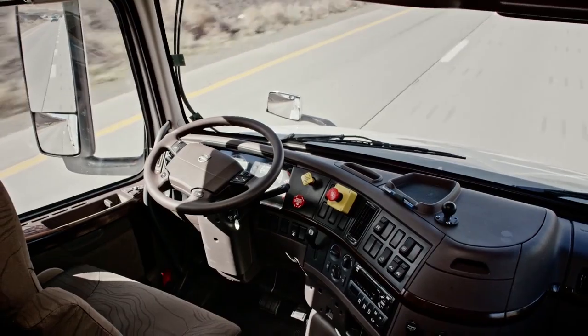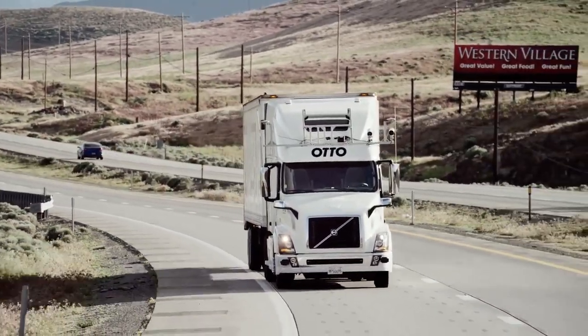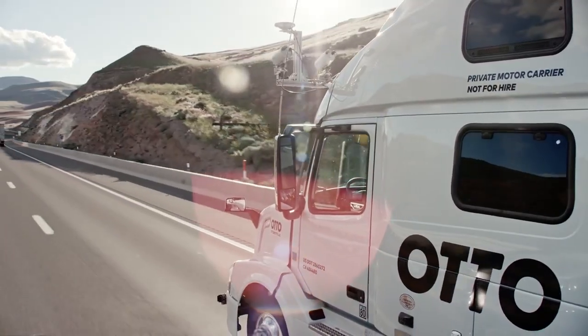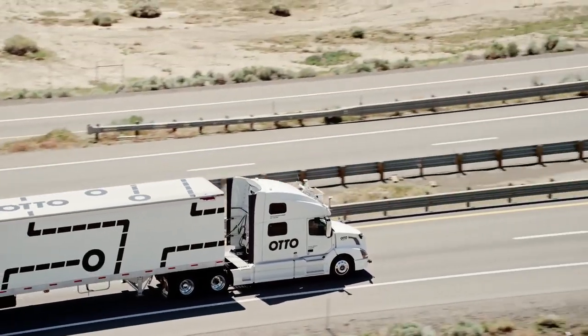Founded by former Google staff with experience in autonomous vehicles, Otto is testing its tech in Nevada. It's focusing exclusively on selling to trucking companies or operators, so an autonomous version of your Geo Metro will have to wait.